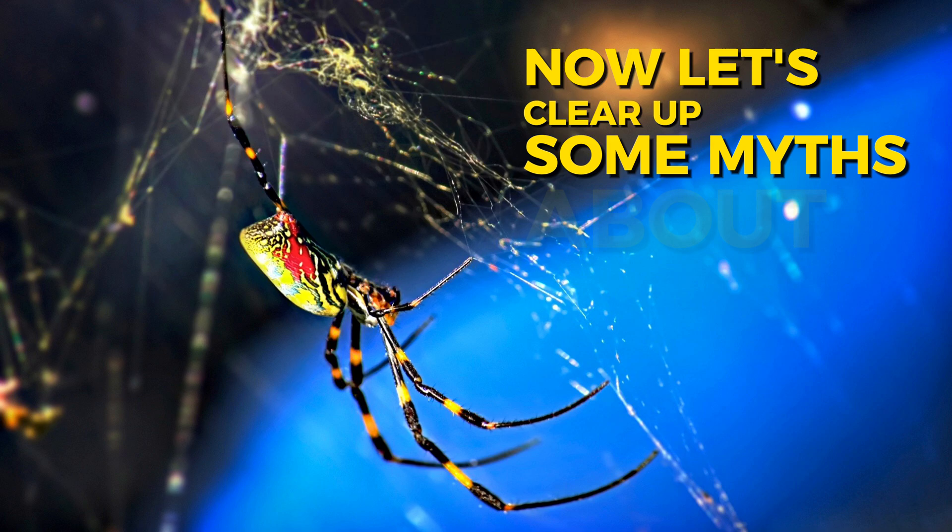Now let's clear up some myths about Joro spiders. Myth: Joro spiders are super poisonous. Actually, not true. Joro spiders are not harmful to humans. Their venom is only strong enough to catch and eat small bugs. So don't worry, that's a myth.